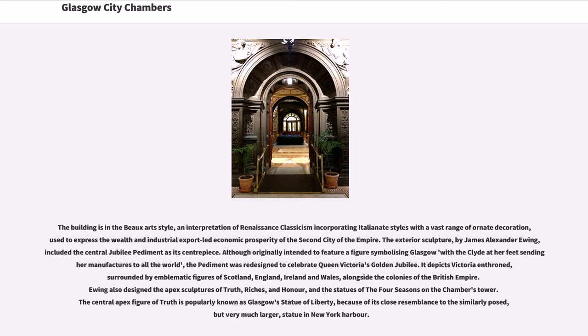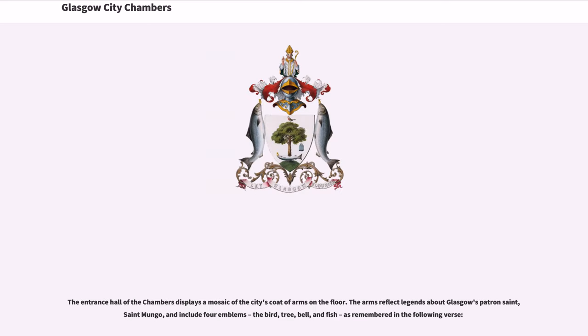Ewing also designed the apex sculptures of Truth, Riches, and Honor, and the statues of the Four Seasons on the Chamber's Tower. The central apex figure of Truth is popularly known as Glasgow's Statue of Liberty, because of its close resemblance to the similarly posed, but very much larger, statue in New York Harbor. The entrance hall of the chambers displays a mosaic of the city's coat of arms on the floor. The arms reflect legends about Glasgow's patron saint, Saint Mungo, and include four emblems.